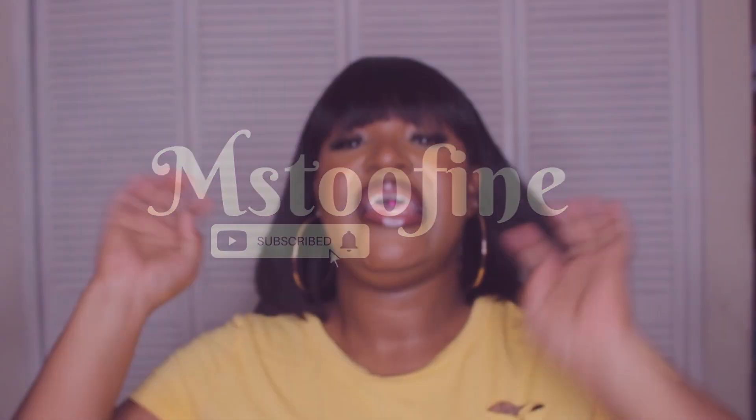Hi, baby, it's Miss Tiffany here and welcome back to my channel. So today I'm reviewing this wig for you guys — I saw my sister in this wig.